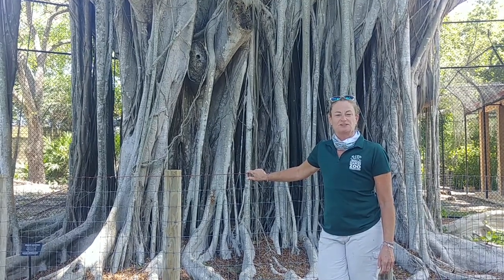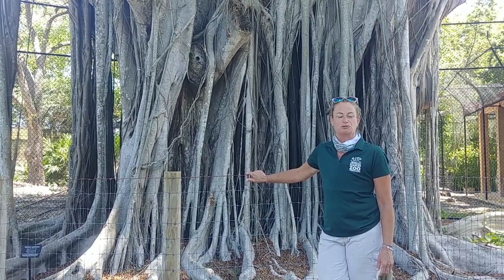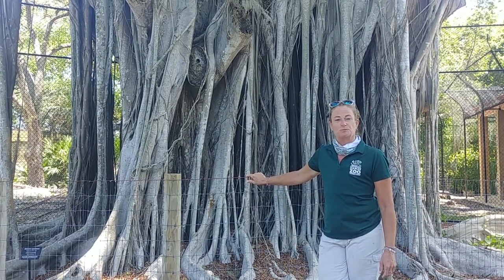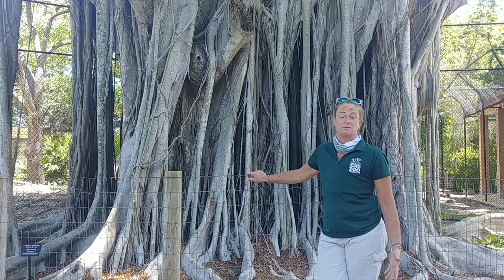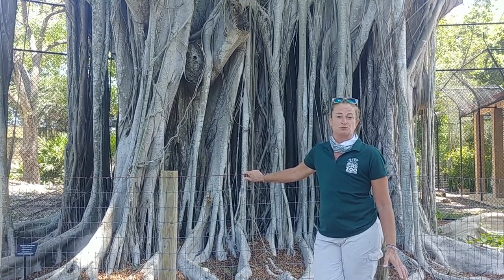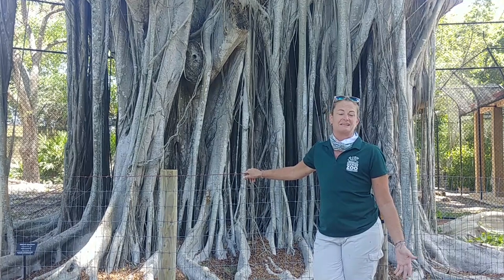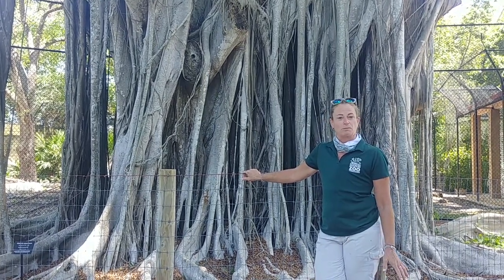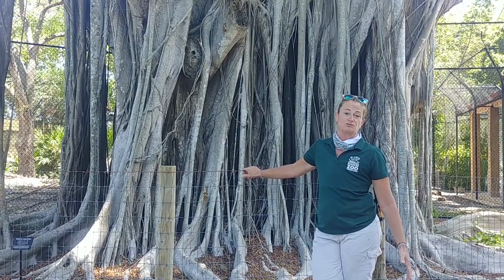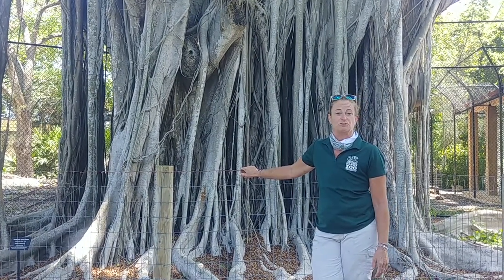Hi everyone, I'm Danielle Green, Director of Gardens and Grounds here at Naples Zoo at Caribbean Gardens. I'm really excited to share with you this week our celebration for National Public Gardens Week. Some people come to the zoo to see the animals, but we also have this amazing plant collection. We're very fortunate this was a historic property, so we have a lot of specimens that are upwards of 100 years old, and I'm hoping to share some of those with you today.